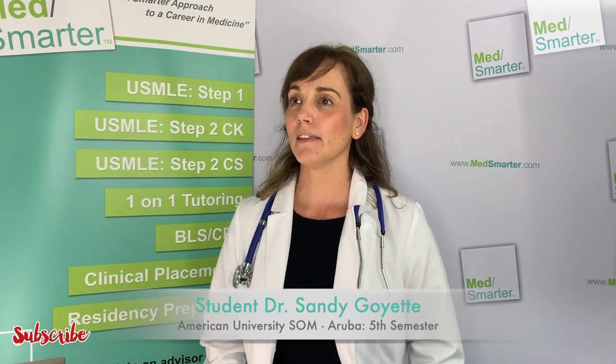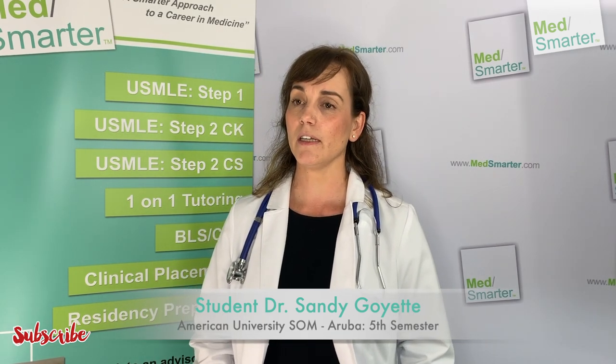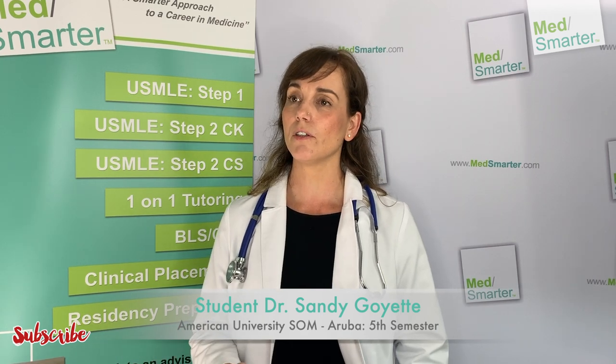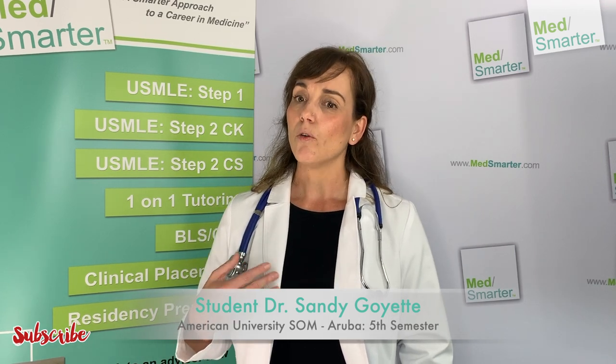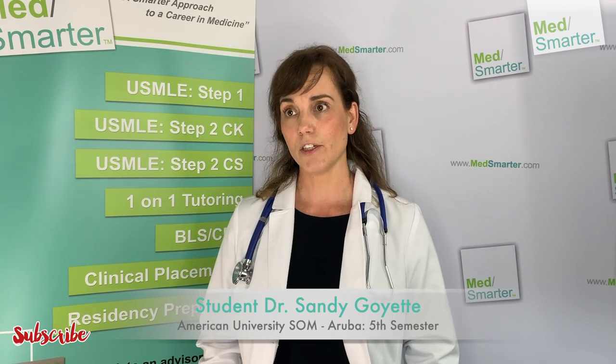I would definitely recommend MSMARTER to a lot of my friends. It gives you the opportunity to plug holes that you may have developed throughout your medical education in the prior four semesters, but do so in a very organized yet relaxed and very professional setting.